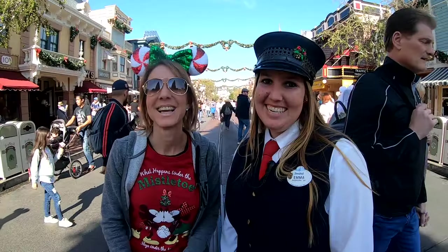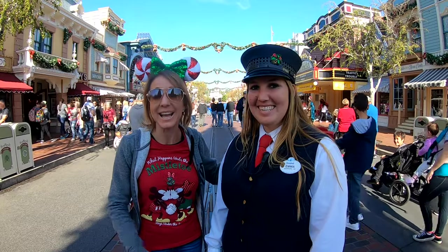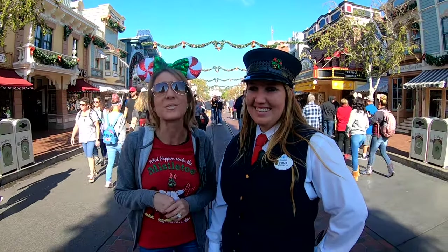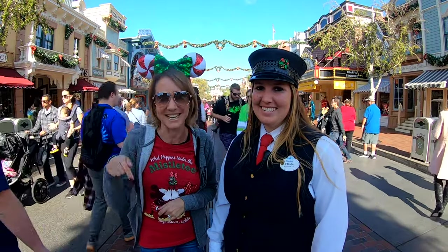We're going to end our video here with Emma, a wonderful cast member here at Disneyland. I hope you enjoyed learning the 10 best Christmas gifts to give this year from the Disney Resort. Get out there, go shopping, and buy those gifts for all of your friends and family. Thanks so much for watching — remember, in the words of Walt Disney himself: if you can dream it, you can do it. So get out there and live your best life, but not before subscribing to our channel down below!